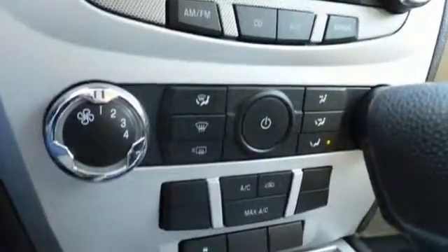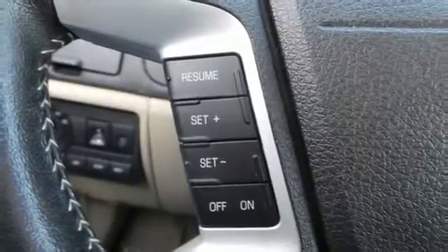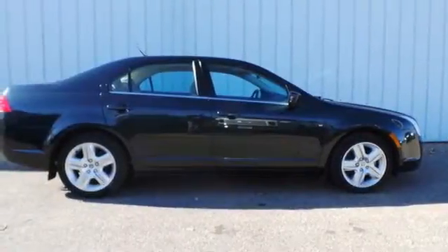Also included is a premium audio system with CD player, MP3 input, and steering wheel controls. The cabin of the Milan is warm and luxurious with soft leather, rich wood, and wonderfully comfortable seats.